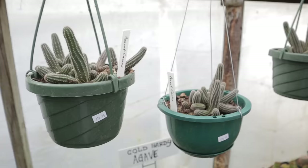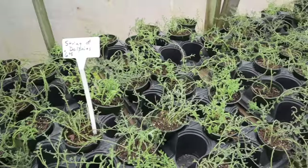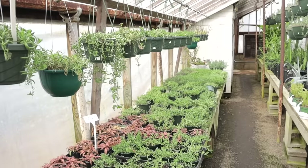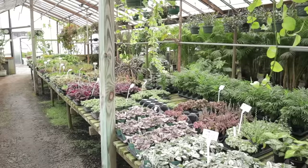They have all sorts of string-of plants: string of tears for $6.95, string of dolphins, string of bananas, and string of rubies — how pretty! And if you want larger sizes, they have them up here in the hanging baskets.